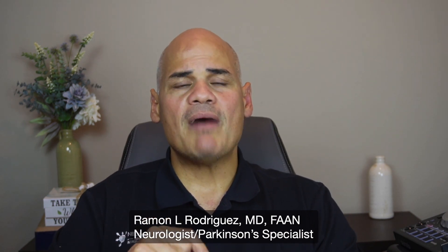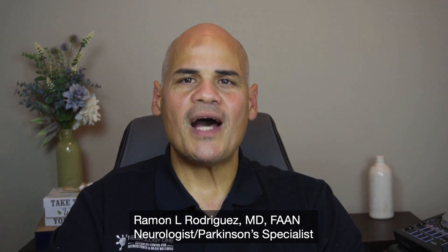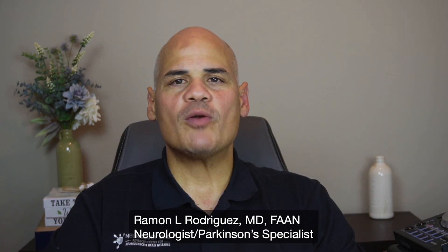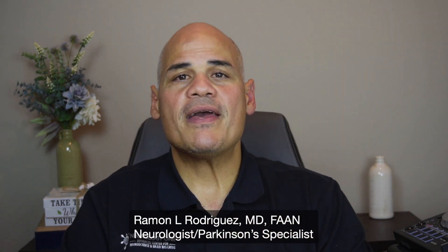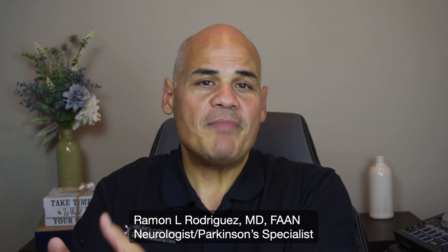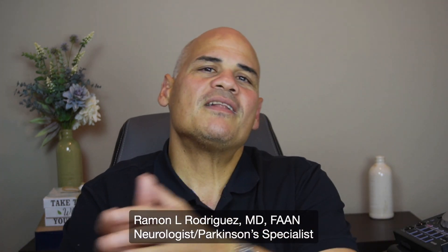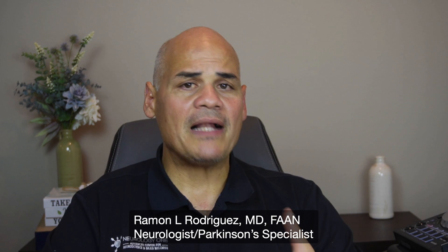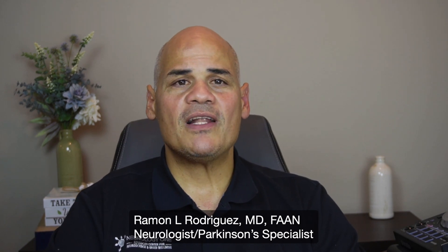Mild cognitive impairment is a condition where cognitive impairment is present but does not interfere with daily activities, while dementia is a more severe form of cognitive decline that affects independent living. Not every person with mild cognitive impairment will develop dementia. However, every person with dementia had an early stage where symptoms were mild, so at some point they had mild cognitive impairment before evolving into dementia. A diagnosis of MCI does not mean you are demented or that you will necessarily develop dementia.